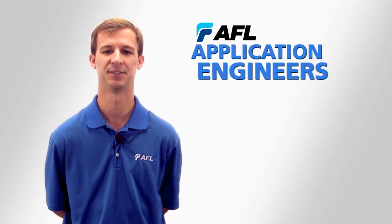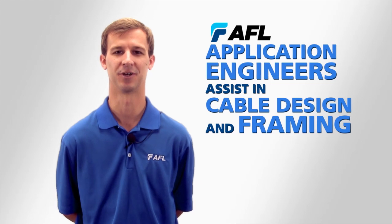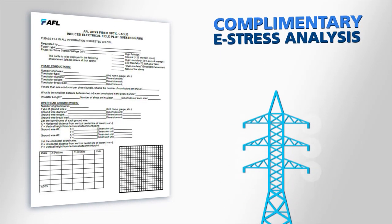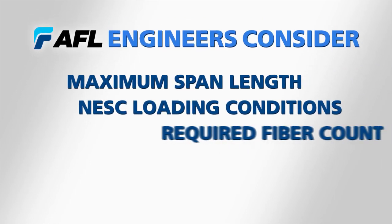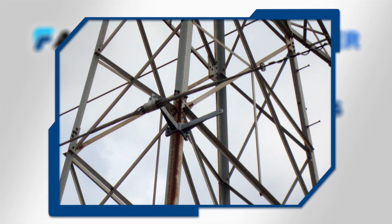To avoid tracking and corona events, AFL's application engineers can assist in optimizing the cable design and framing on the structure. Our customers receive a complimentary e-stress analysis that defines the electrical environment and aids in determining where to frame the cable. Our engineers work with you and your maximum span lengths, NESC loading conditions, and required fiber count to propose an optimal design for your ADSS project.